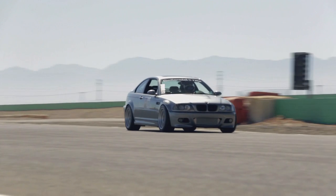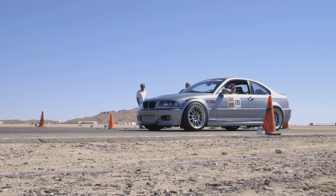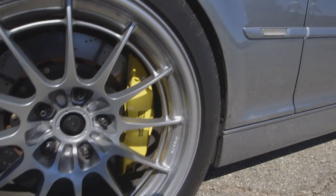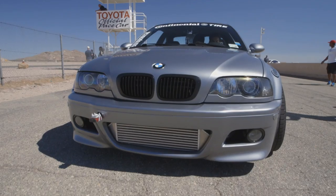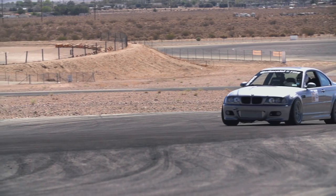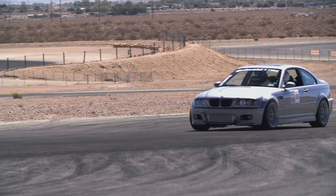I've wanted an E46 forever and they're finally affordable. I had just moved out here from New York a little over a year ago and found a perfect, pristine 2003 M3. I bought it, planned to keep it stock, moved out here, and I guess it's been a little over a year and $32,000 in parts invested into a $21,000 car.